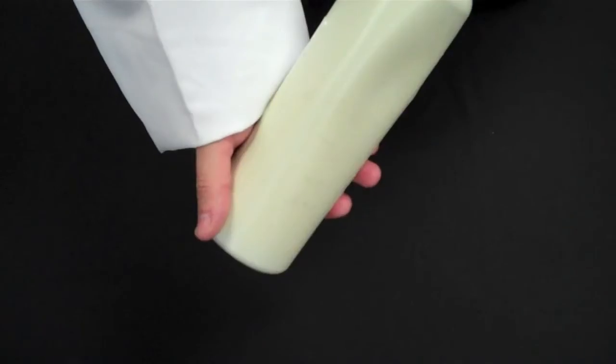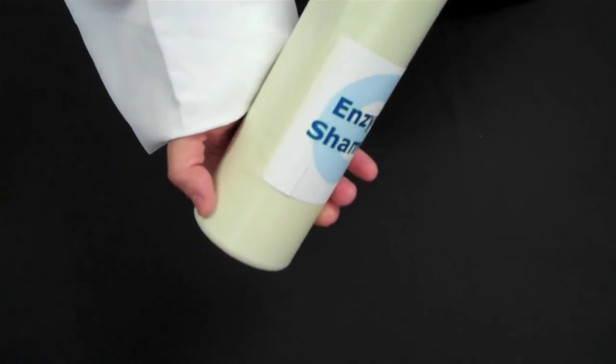You might be wondering why you would want to fluorinate a bottle. Certain products react with the plastics in a bottle, which causes paneling — such as a sucking in that you might see on your store shelves.